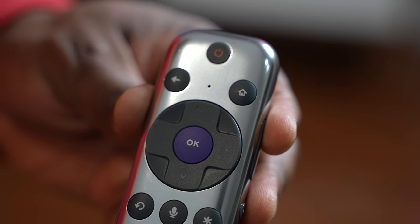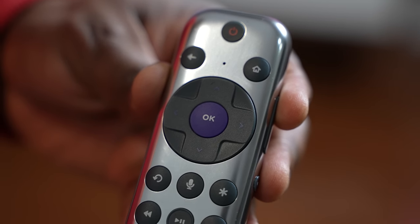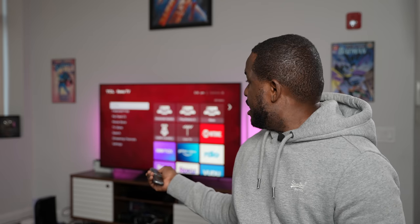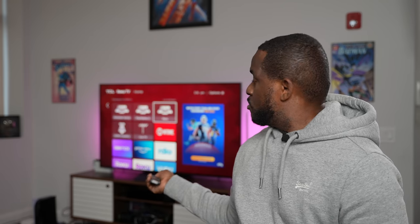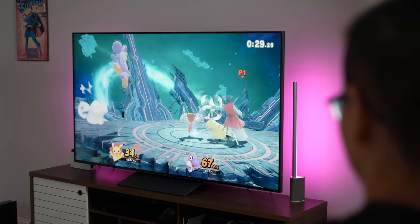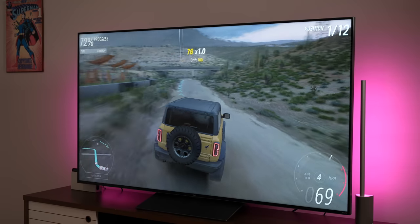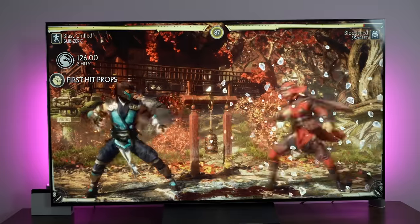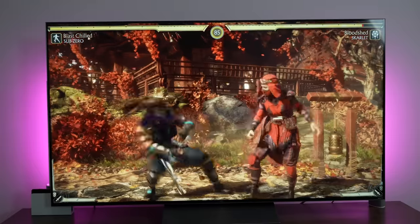The one thing I'll say with the remote though is I wish there was a specific button to cycle through previous input options. For instance, I've got my PlayStation and I want to cycle to my Xbox — there's nothing on the remote for that. I've got to hit the home button to go back and then navigate to Xbox, which is a couple of extra steps that I don't necessarily want to take. So that is something I'd like to see change.